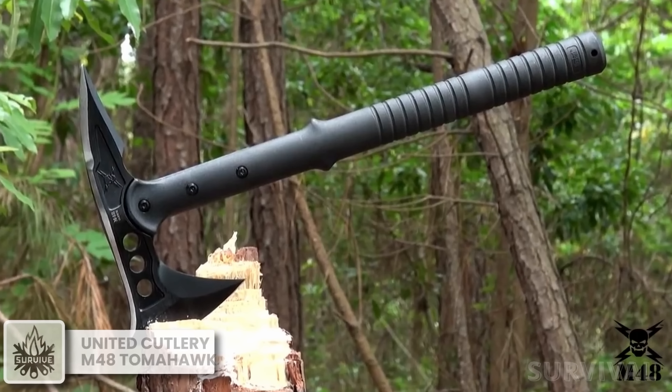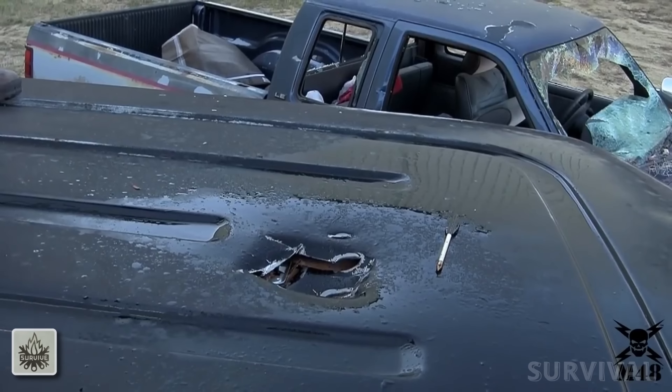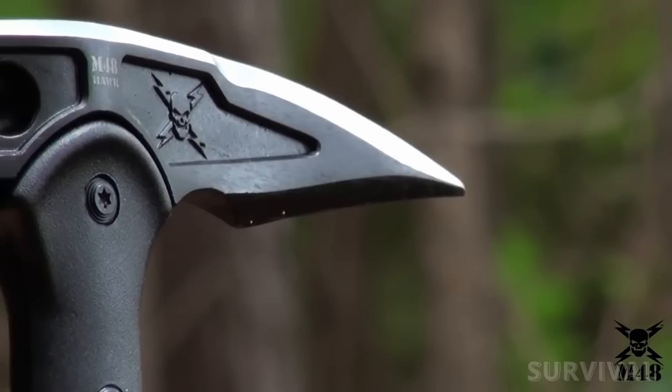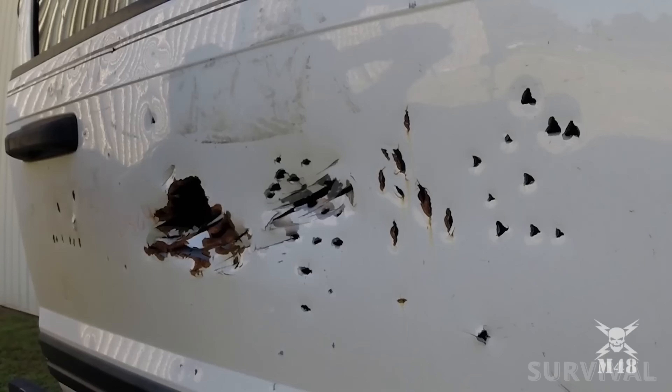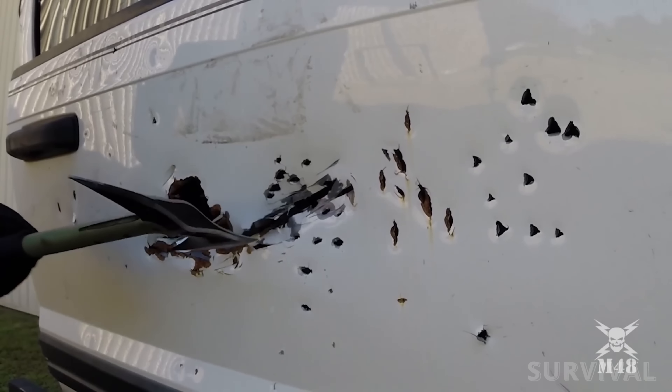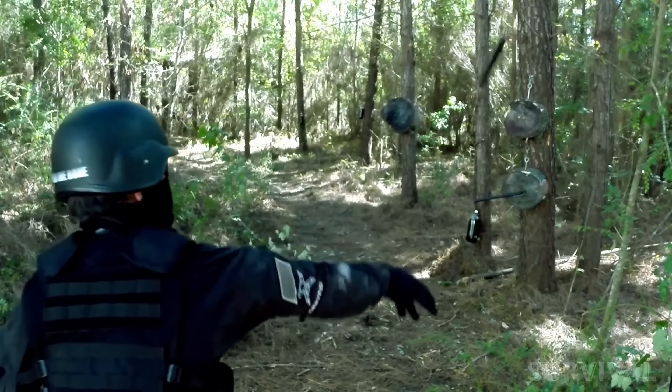The M48 Commando Tactical Tomahawk is designed for the tactical side of the range. While this would work as a camp tool, the spike is not as useful at camp as the hammer pole would be. But for breaching, rescue, or combat scenarios, the curved head and spike make it great for levering doors open and taking down obstacles.